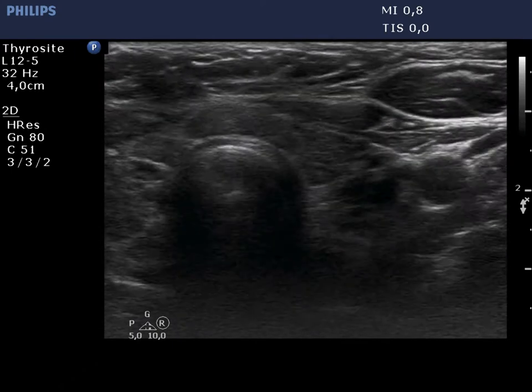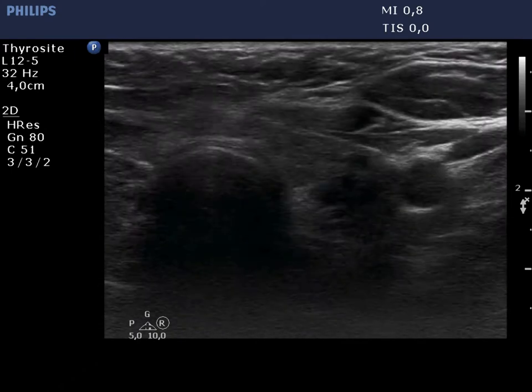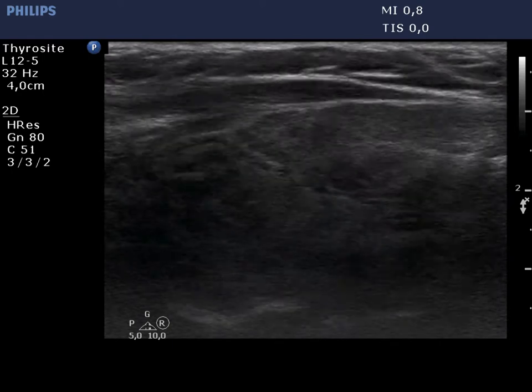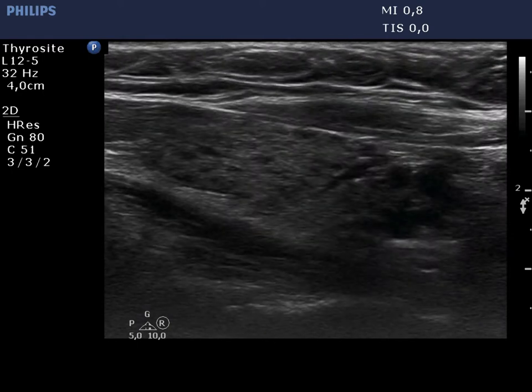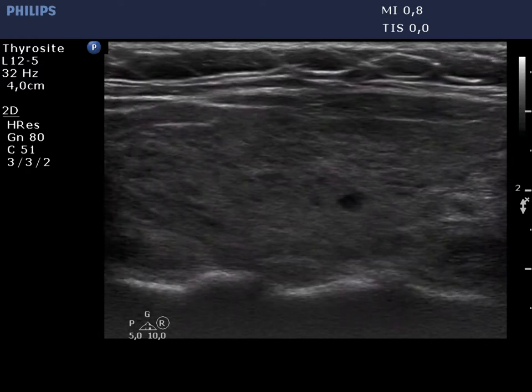The left lobe has a similar appearance. There is a deeply hypoechoic area in the lower pole or beyond the lower pole of the lobe. This area has no clinical or oncological relevance.